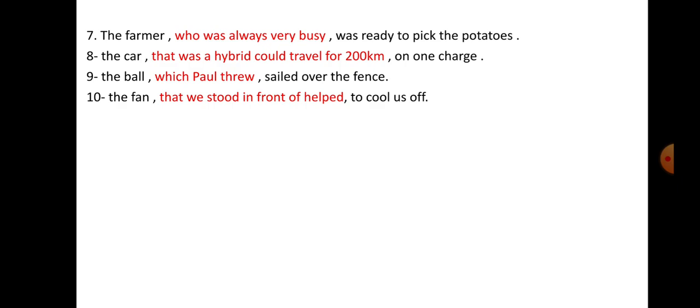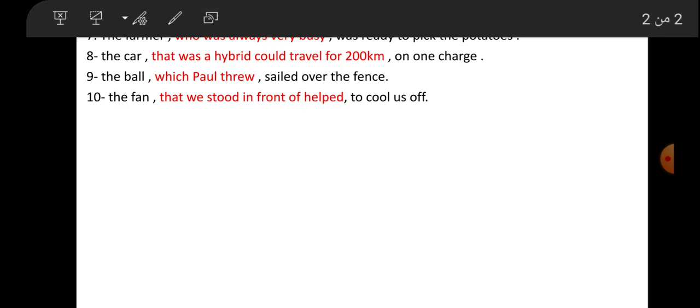The farmer who was always very busy was ready to pick the potatoes. Number eight: 'The car that was a hybrid could travel for 200 kilometers on one charge.' The car that was a hybrid could travel for 200 kilometers on one charge.